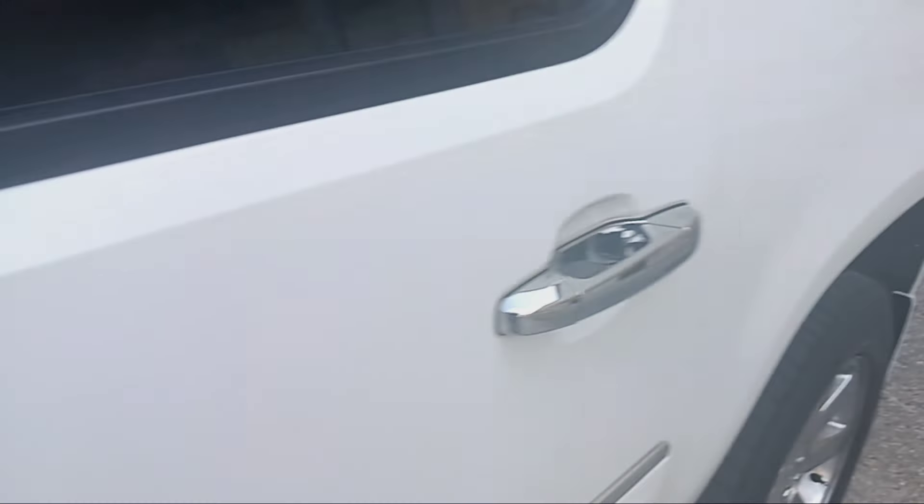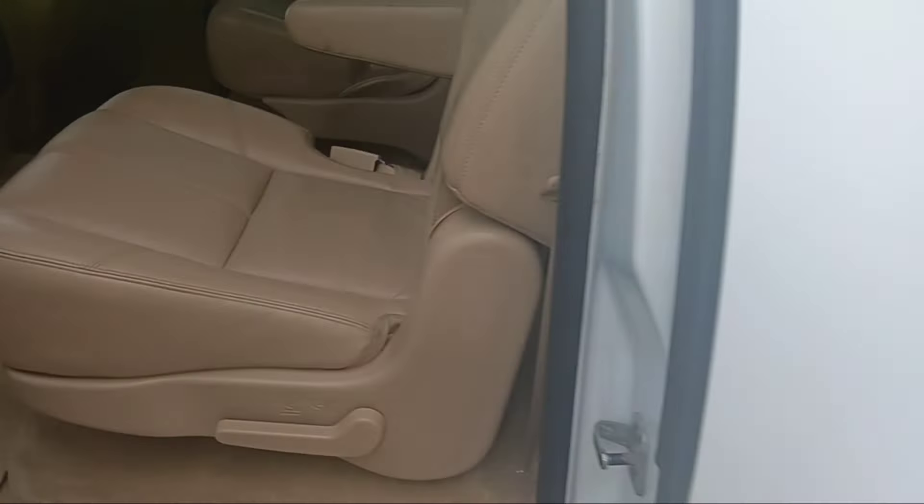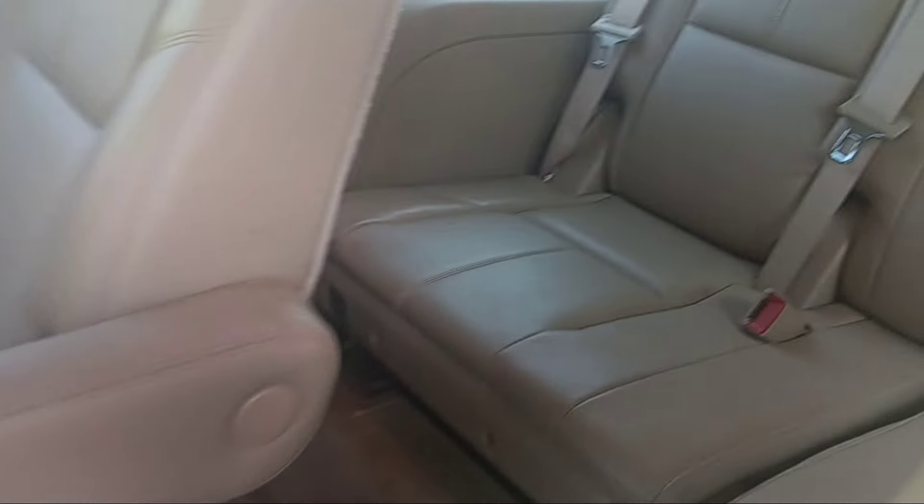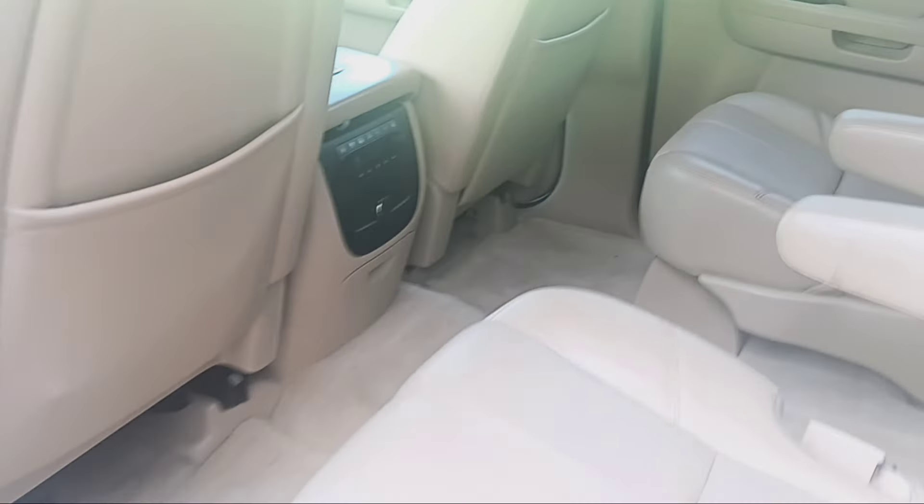As you can see by looking around, this thing is really, really nice. He's a non-smoker, the car is extremely clean, all the seats are in excellent condition — it's just a really pretty Denali.